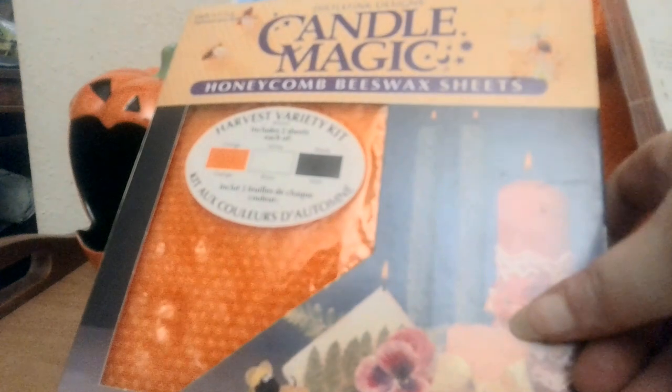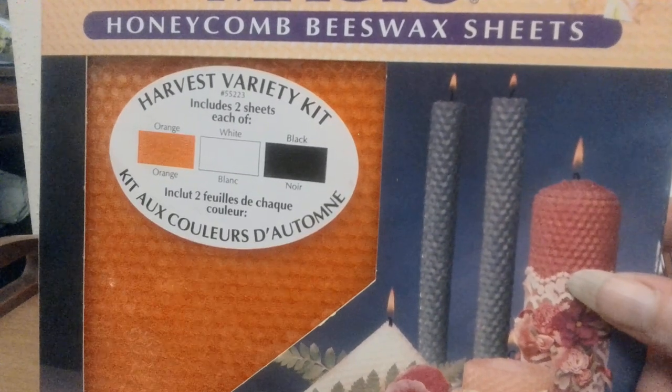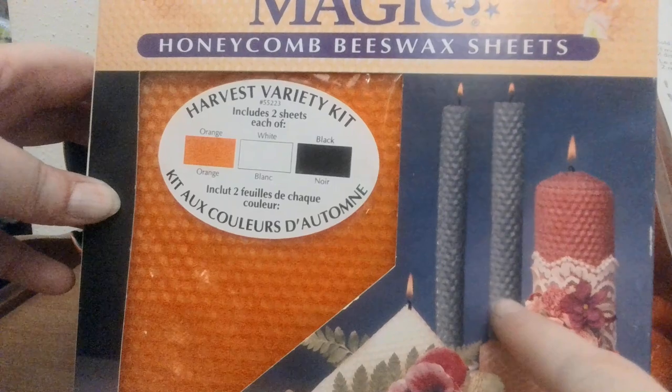Does anybody like to make their own candles? I have this candle mold. Just look at the beautiful projects you can make with it — it's molded after Botticelli's angels, and there are also some flowers and hearts. This would be great for a wedding, for Valentine's, or for somebody with a loving country motif. I also have a candle magic set with sheets of honeycomb beeswax in orange, white, and black — you can cover other candles or make your own.